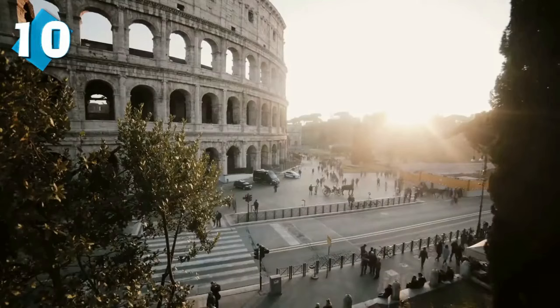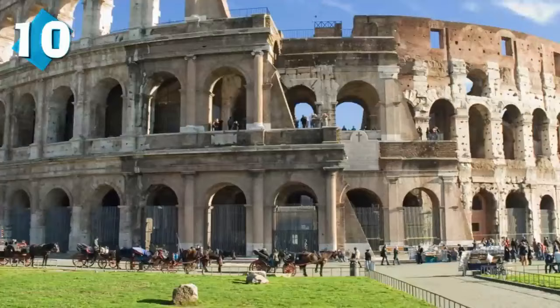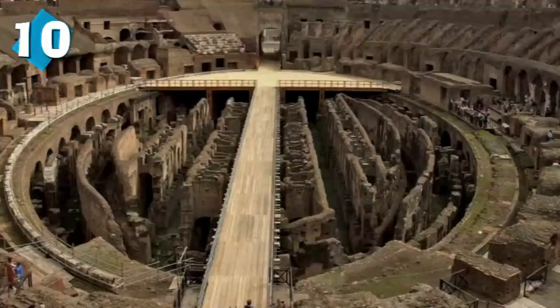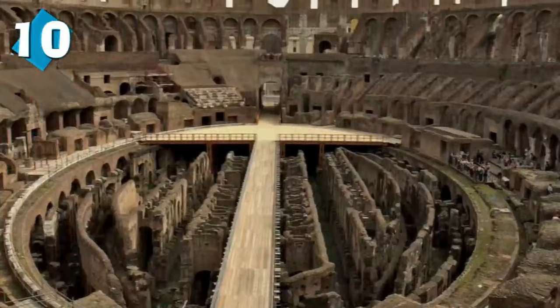It's the largest amphitheater ever built in the Roman Empire. It's a circular structure that takes up a large site in the east of the Roman Forum, and the amphitheater was built to organize gladiator contests as well as dramas, games, and all sorts of things so that the public could come and have a great time.